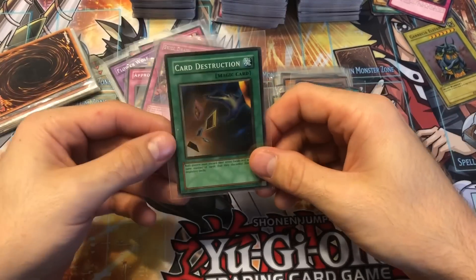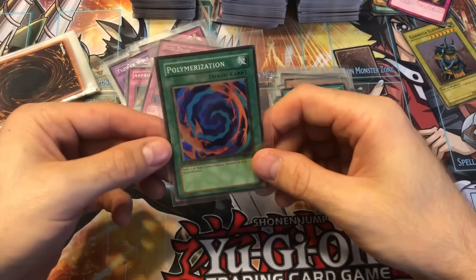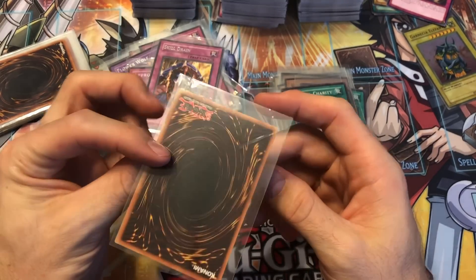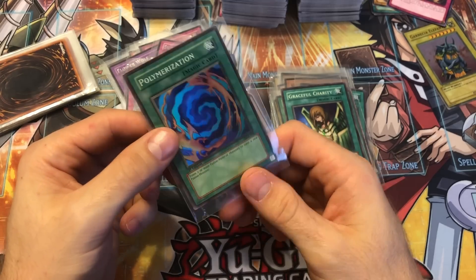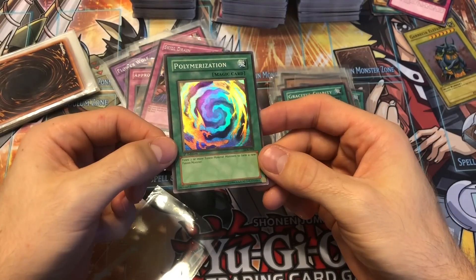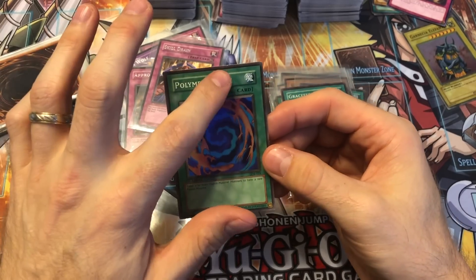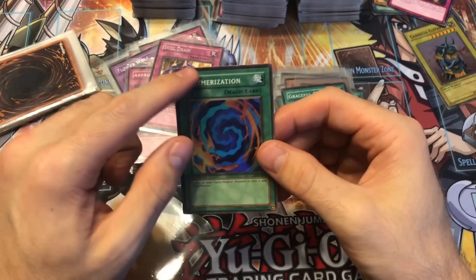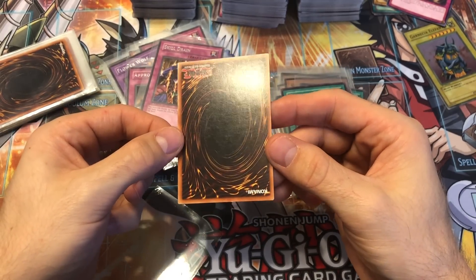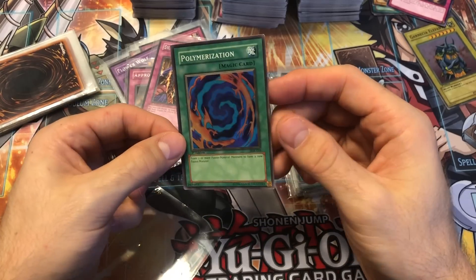Black Pendant, Card Destruction — pretty old school OG card right there. Another Graceful Charity. And there's a Polymerization — this is the other card I was hoping would be in good shape. It's first edition LOB, American English, and this is the second print slash glossy type — not wavy, pretty flat foil. The front looks good, just a tiny bit of edge wear up top and a tiny bit in that area. The back again just a tiny bit — it really looks like just wear from being in a sleeve that wasn't a good sleeve.